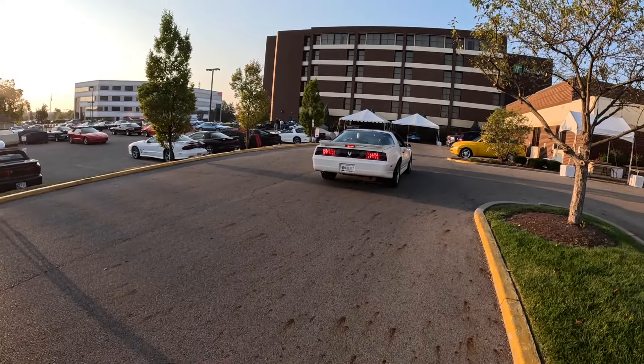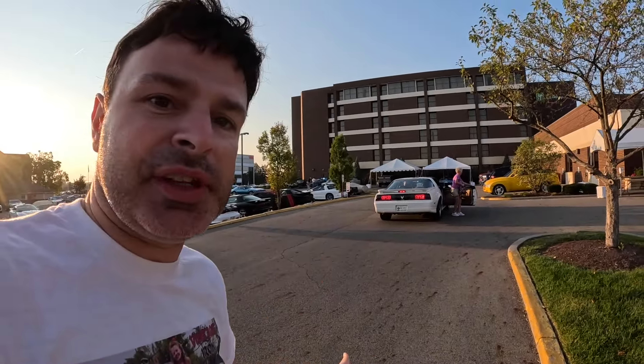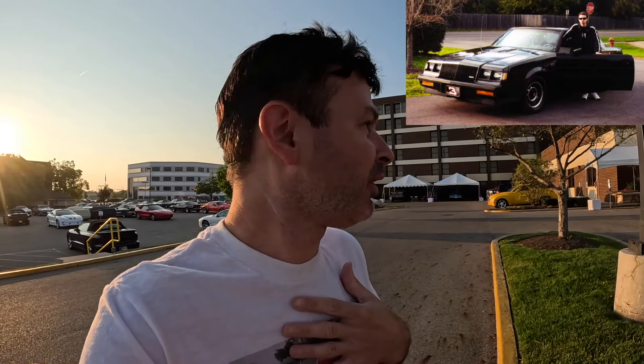That one there is an 89 Turbo Trans Am - I can see the emblems as it drove by. It'd be a 20th Anniversary. Those cars actually used a V6 motor, not a V8 - a Grand National V6, turbocharged 3.8 liter. I've owned a Grand National; it's a very fast car. All 89 20th Anniversary Trans Ams were white in color, just so you know.